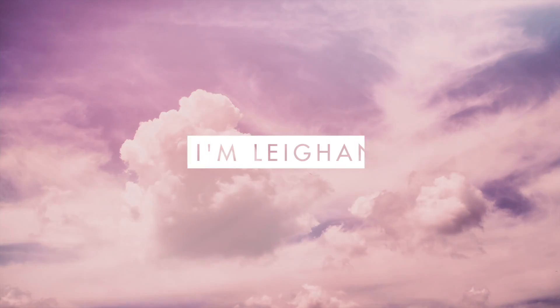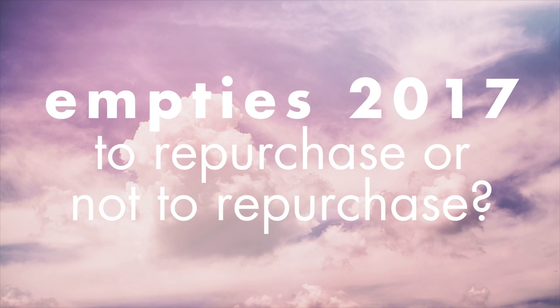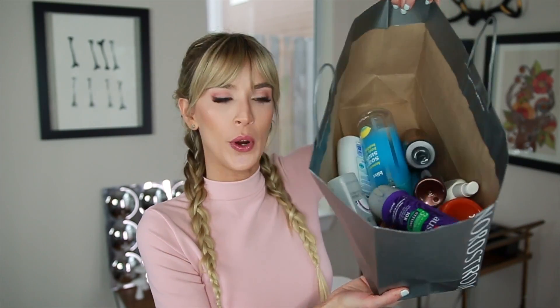I'm surrounded by garbage. Hey guys, guess what's back? I'm sure you can already tell by the title, but it's empties videos. I actually have more empties than just my regular empties container. I don't know why I don't call it a trash can because that's basically what it is. I have even more.